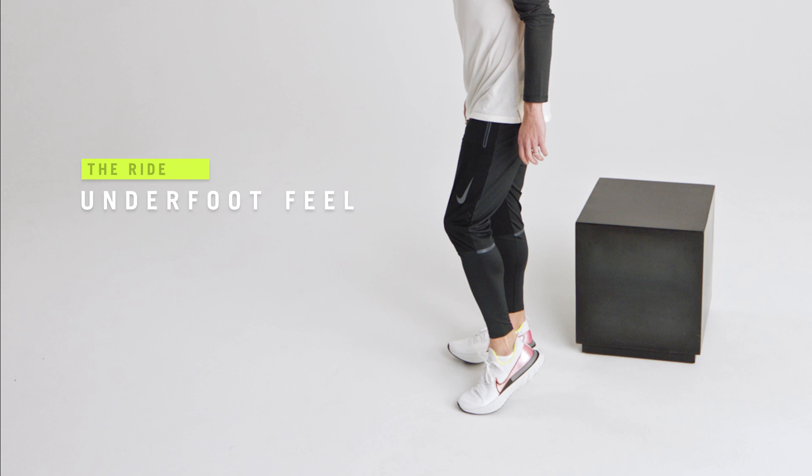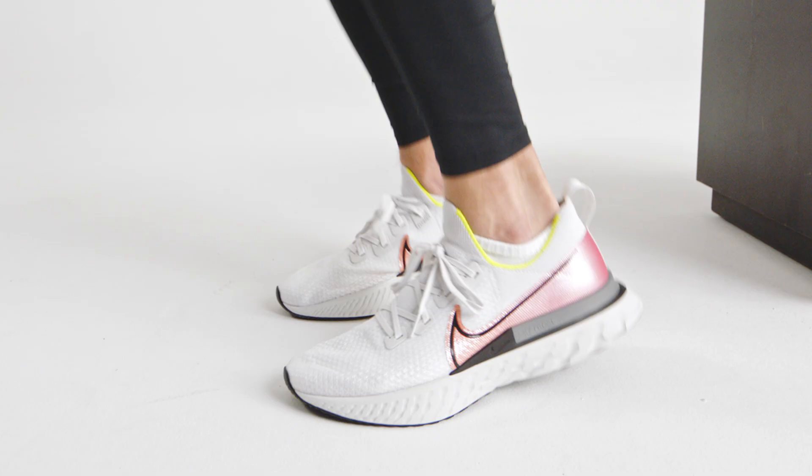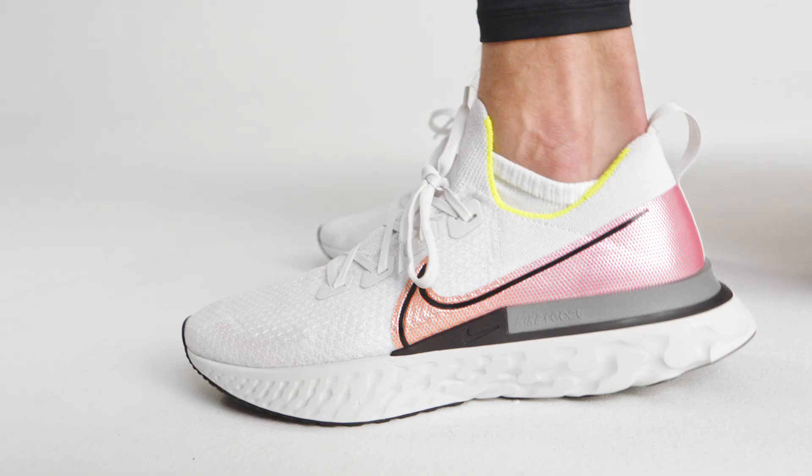When we're talking about the ride of the two shoes, we're talking about that feel underfoot. Here you're going to feel something more bouncy — that rocker will offer a nice heel-toe transition — and with this shoe you have something more traditional and steady.